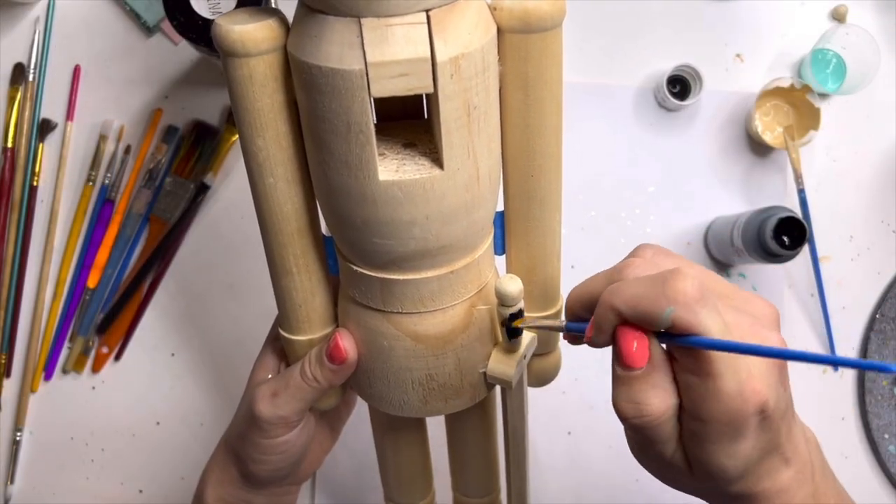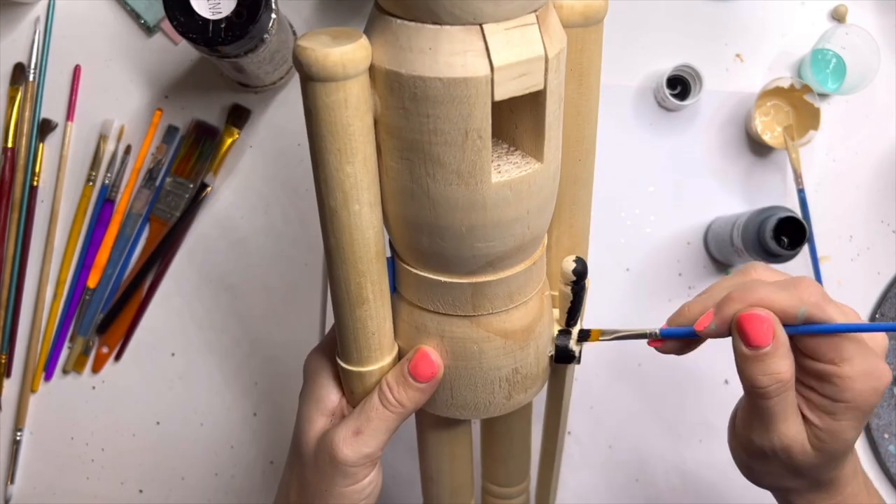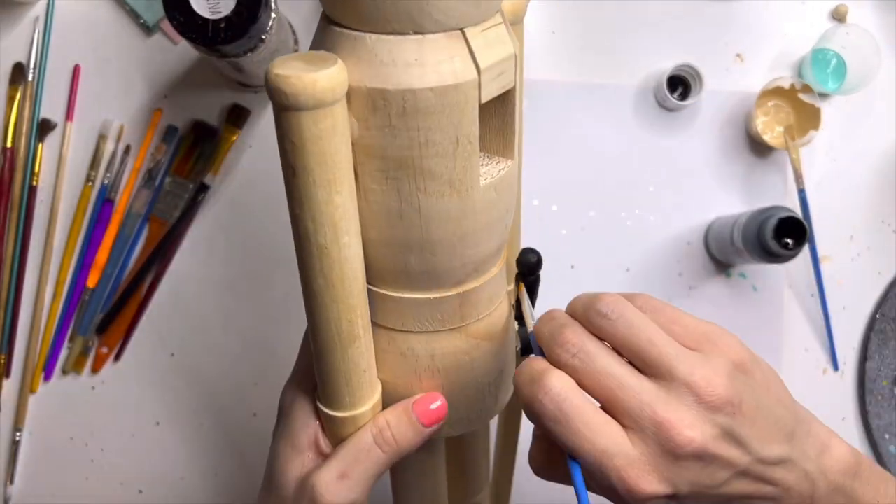Once I had that portion of the crown done, I moved down to his sword. I'm going to base paint the handle of his sword with black acrylic paint, and then I'm going to go down to his boots and paint those black as well.